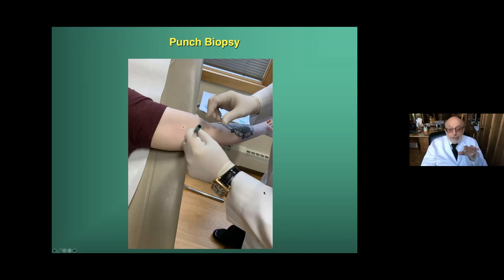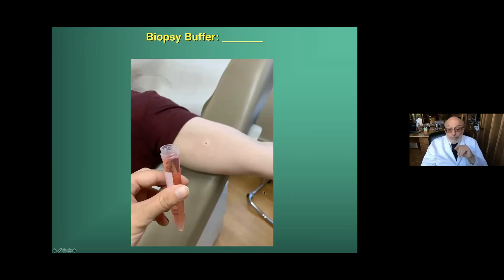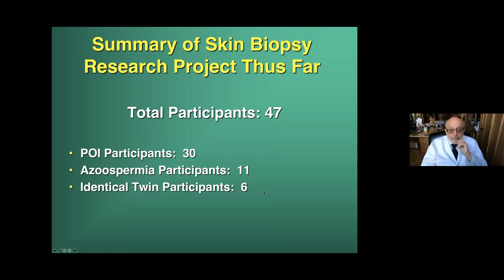Any woman who has ovarian failure — we've done this up to 55 years of age — we just do a simple punch biopsy. We put it in the appropriate media, and then, as Yamanaka demonstrated when he got the Nobel Prize in 2012, you can fairly easily convert those skin cells into a gigantic array of chromosomally and genetically normal stem cells. We've done this experiment on 47 participants so far: 30 older women with no eggs, 11 men with azoospermia, and six identical twin participants, which is a whole different, fantastic story.